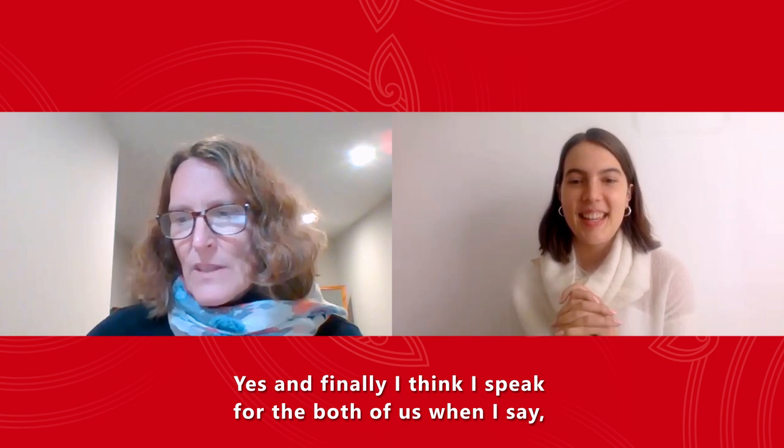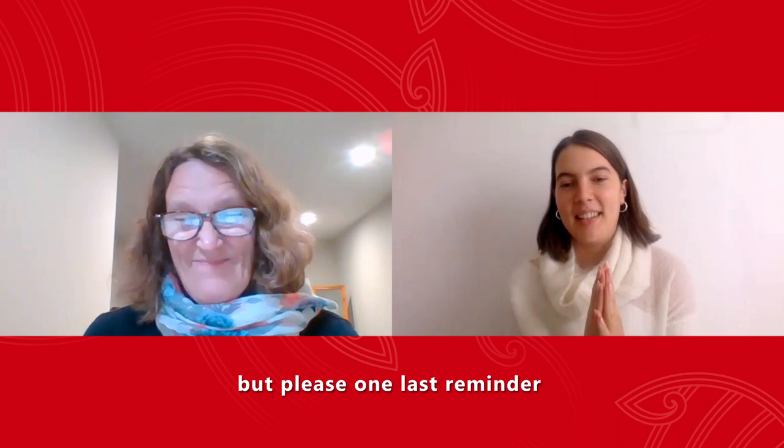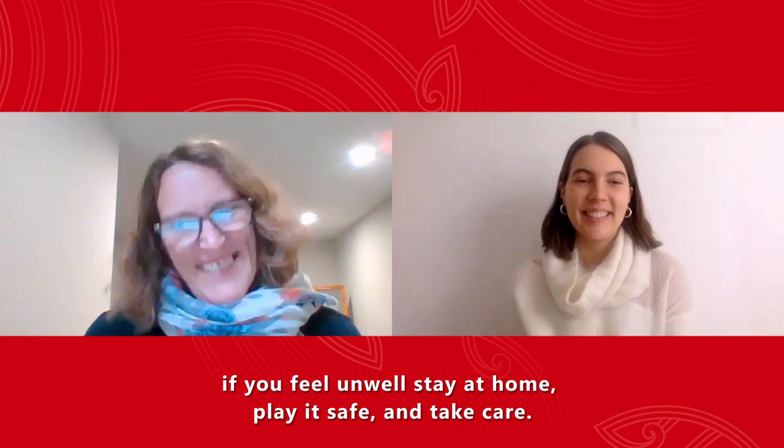Yes, and finally, I think I speak for both of us when I say we are so looking forward to seeing you safely back on campus. But please, one last reminder: if you do feel unwell, stay at home, play it safe and take care. Kia ora and goodbye everyone, bye!